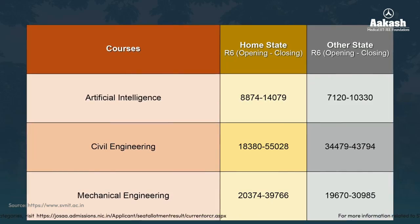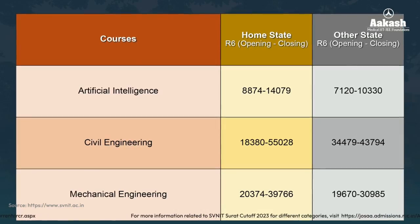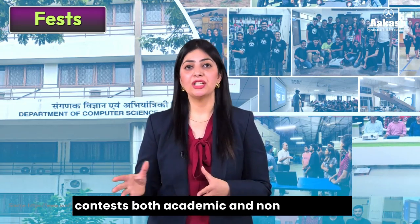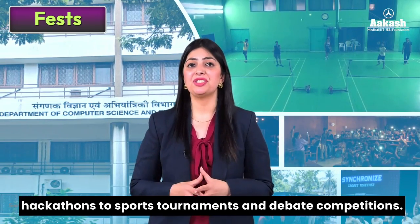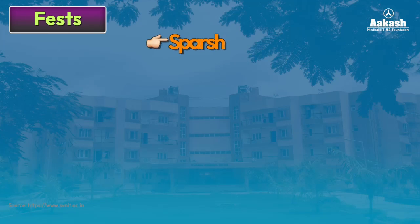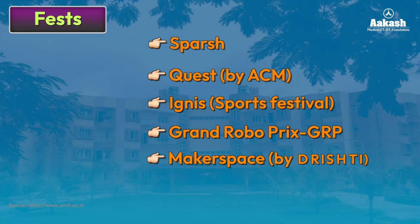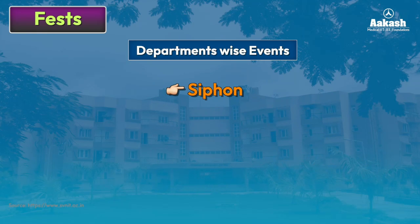For other branches and category-wise cut-offs — SC/ST, EWS, or girl candidates — visit the link given in the description. NIT Surat organizes a wide range of competitions and contests, both academic and non-academic, ranging from technical symposiums and hackathons to sports tournaments and debate competitions. Student-organized festivals include Spurs, Quest by ACM, Ignis (the sports festival), Grand RoboPrix, GRP Marker Space by Drishti, and Joy Fest. Department-wise events include Siphon by Chemical Engineering Society, Artish by Electrical Engineering Society, and Prakriti by the Sciences Department.